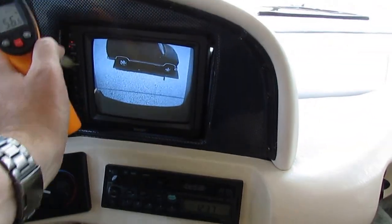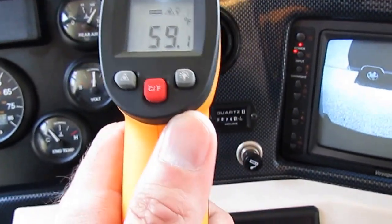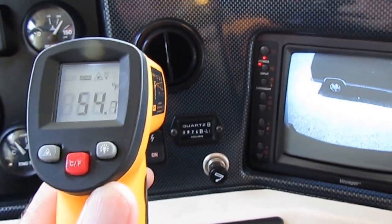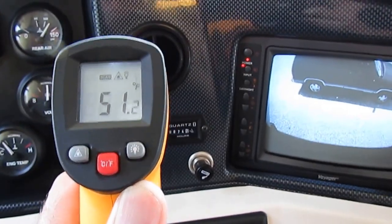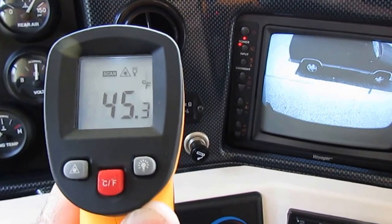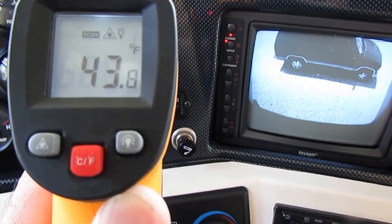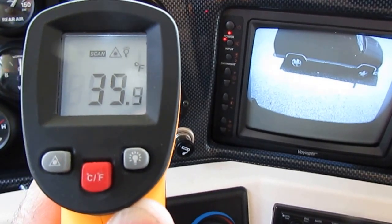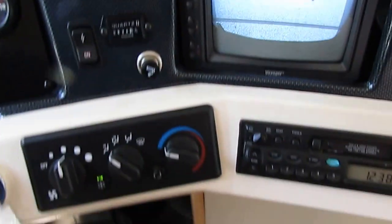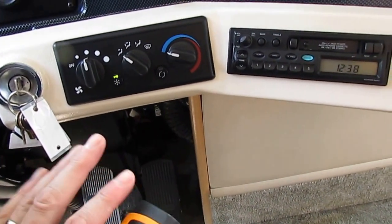Traditionally dash airs in motorhomes are pointless — trying to use a dash air to cool off an RV is like sticking an ice cube in a 500-degree oven expecting it to cool that oven off. But look at this: we're blowing low 40s out of the dash air in a diesel at idle, and we've been dipping down into the 30s.